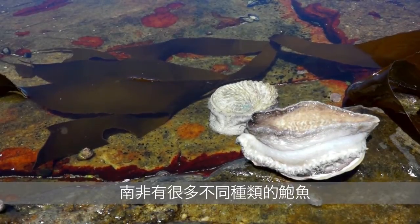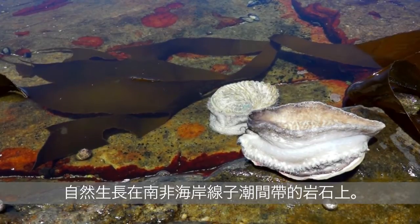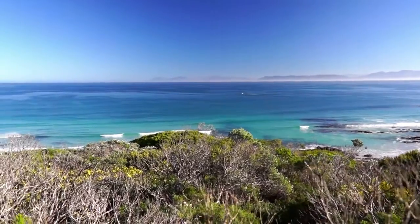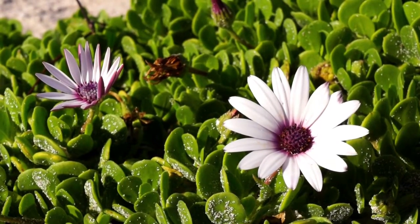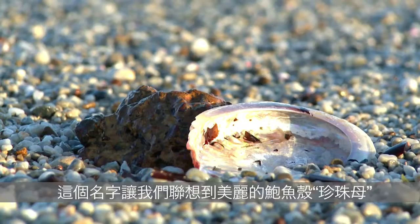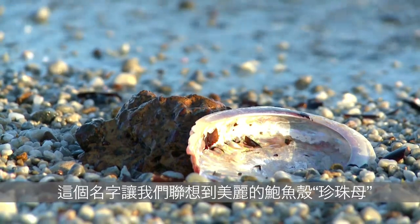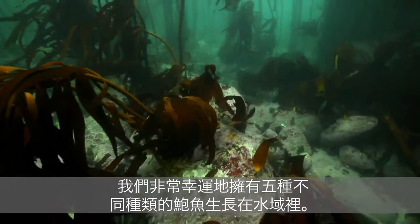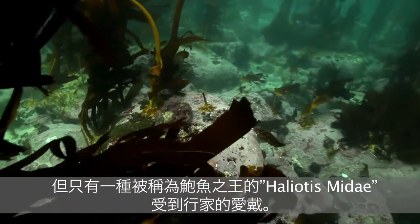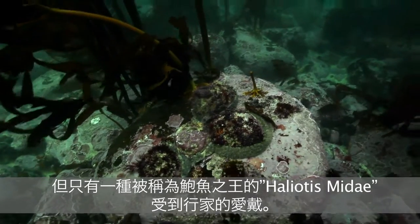Various species of South African abalone thrive naturally on the rocky areas of the sub-tidal zone all around South Africa's coastline. Here in South Africa abalone is called Palamun, a name that reminds us of the beautiful mother-of-pearl shells that our abalone grow to live in. We are lucky enough to have five species of abalone that live in our waters, but only one, Heliotis midae, is thought of as the king of abalone and sought after by connoisseurs.